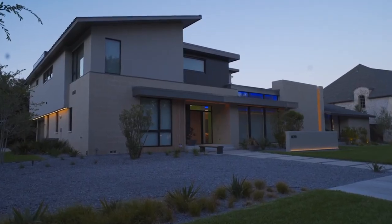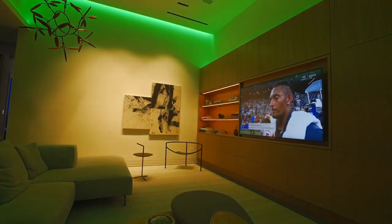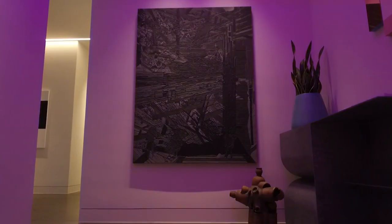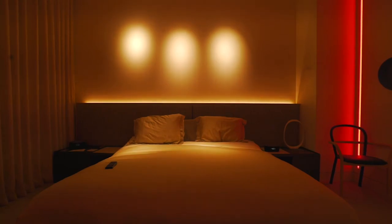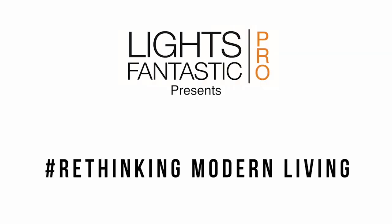New technology is revolutionizing modern lighting. Lights Fantastic Pro is giving builders, designers, and architects the technology and tools they need to create exciting spaces that have the power to make life better. Join us as we talk with forward-thinking industry leaders to see how they are taking modern living to the next level. Let's dig deep and find out how they are rethinking modern living.